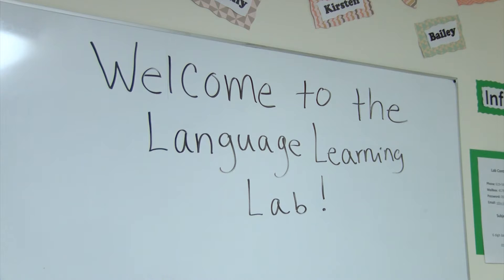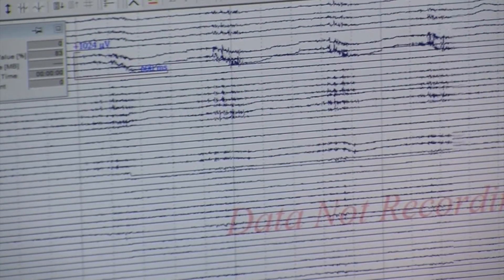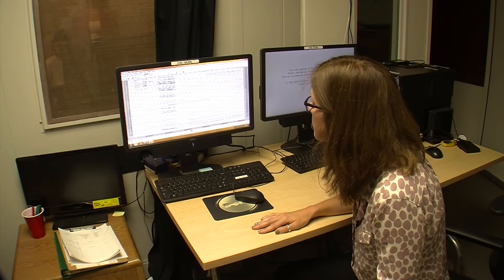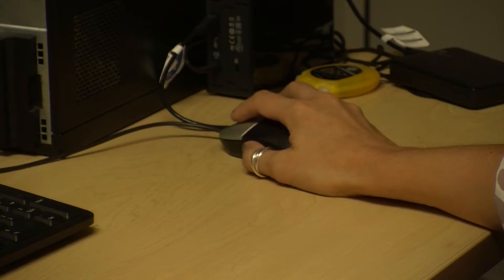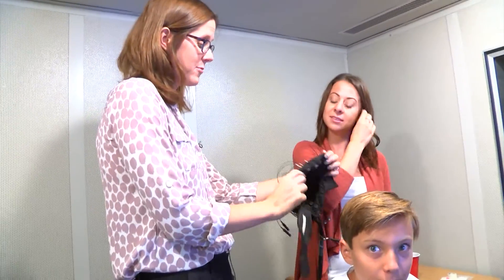Abel is an assistant professor in San Diego State's School of Speech, Language, and Hearing Sciences, and she runs a lab where she studies brain responses. The goal is to get a better picture of how we go from hearing a new word to understanding what it means. For the past four years, she's done that by plotting kids' neural activity as she teaches them made-up words.